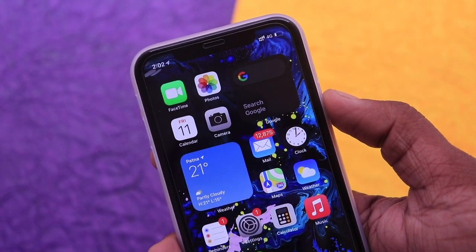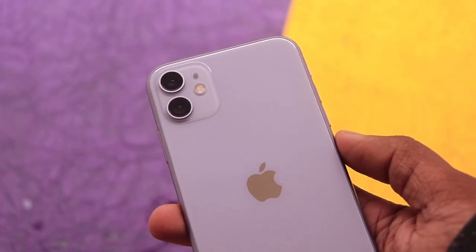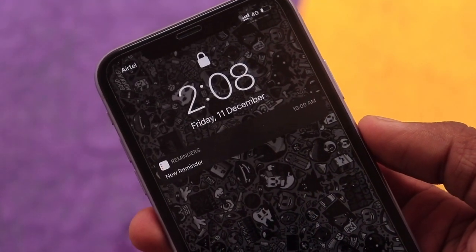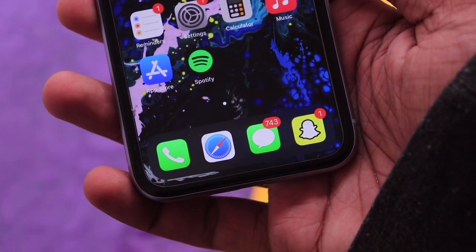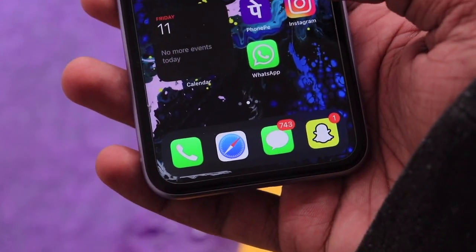I hope your confusion about getting an iPhone 11 in 2020 or 2021 is cleared after this video. I am also using the iPhone 11 as my primary driver these days, so if you have any questions regarding this video, please put a comment below. If you liked this video, drop a like, subscribe to the channel — and with that, I'll catch you in the next one.